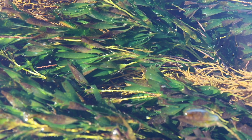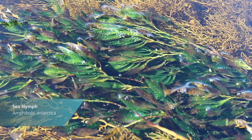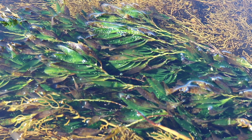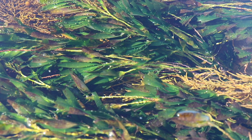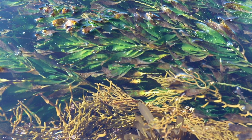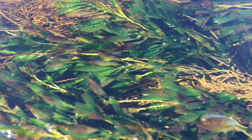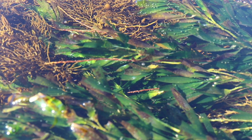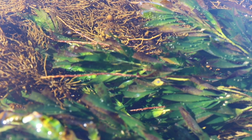Here you can see the sea nymph photosynthesising. The leaves absorb the sunshine and dissolve carbon dioxide to create a chemical reaction in the leaves' chloroplasts. The result is glucose, which the plants use to grow, and oxygen — which is good for us. Check out the oxygen bubbles drifting to the surface. Marine plants are responsible for contributing over half of the world's oxygen.